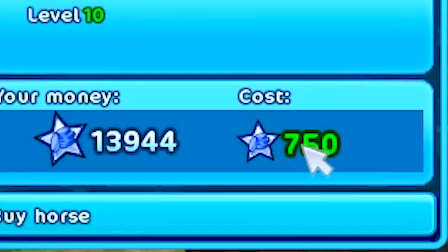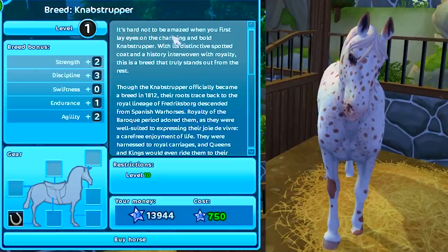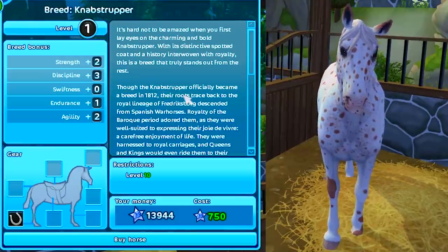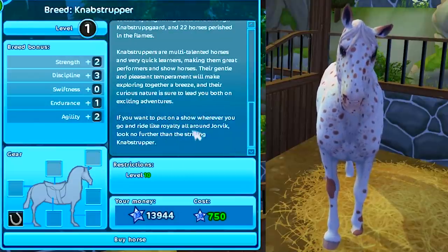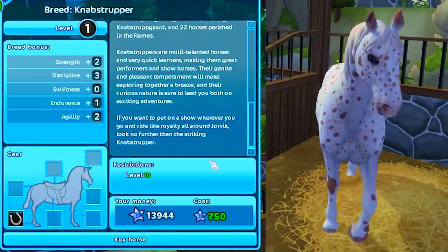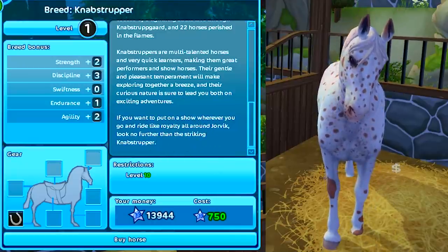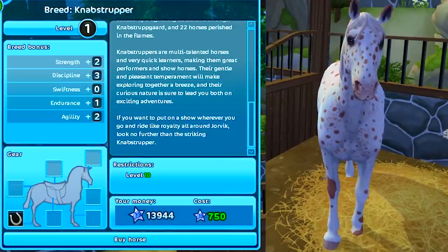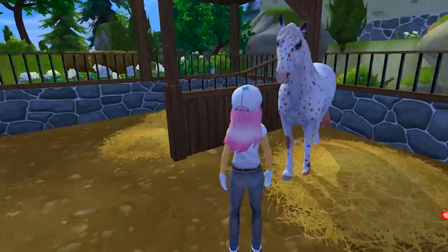These are 750 star coins. It says, 'It's hard not to be amazed when you first lay eyes on the charming and bold Knabstrupper.' Absolutely true — if you want to put on a show wherever you go and ride like royalty all around Jorvik, look no further than this striking horse. I would agree because these horses are so pretty, and this is just one of six colors.